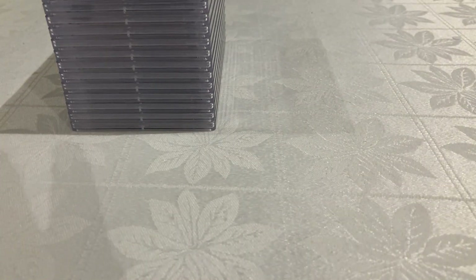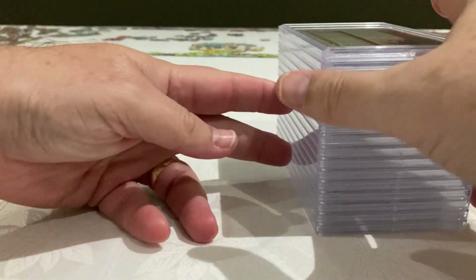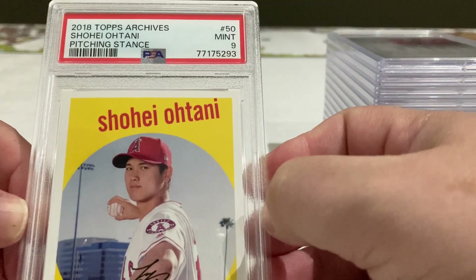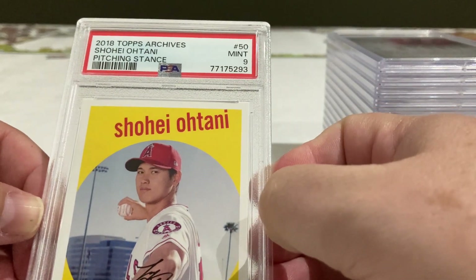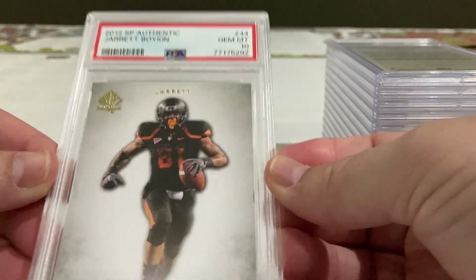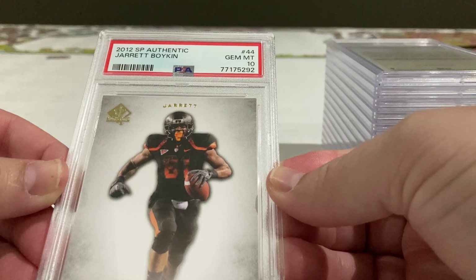First card: Danny rookie card with a 9 — beautiful. Topps Archives, this is for my Virginia Tech collection. And with a 10 — oh man, I really didn't expect that. This is SP Authentic.